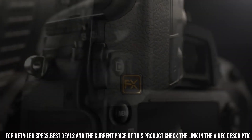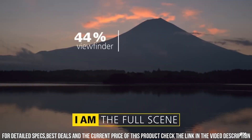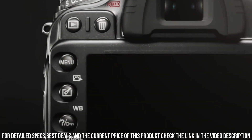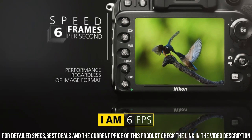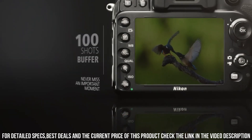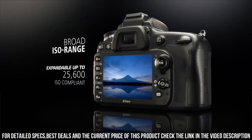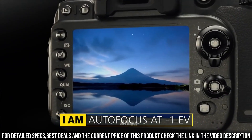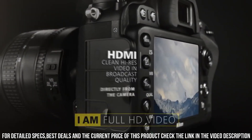One of the standout features of the D610 is its fast and accurate autofocus system. The camera has 39 AF points and a Multicam 4800FX autofocus sensor, which allows you to capture sharp and detailed images even when shooting fast-moving subjects. Additionally, the camera has a high-speed burst mode, which allows you to capture up to 6 frames per second in full-resolution RAW format.